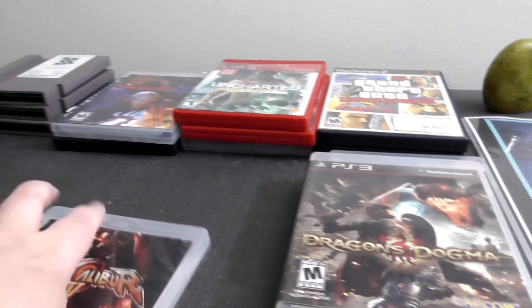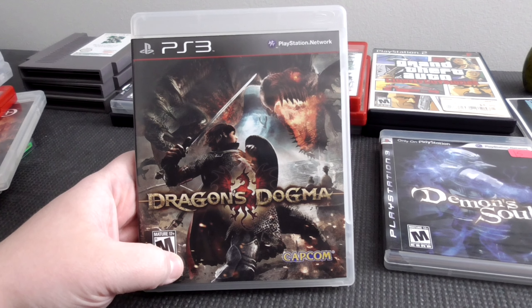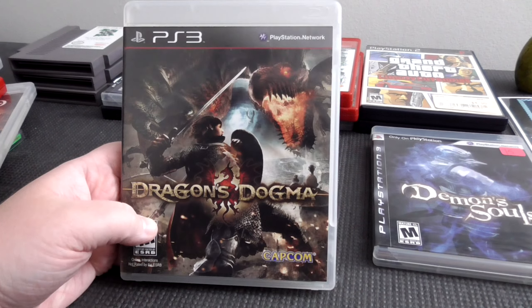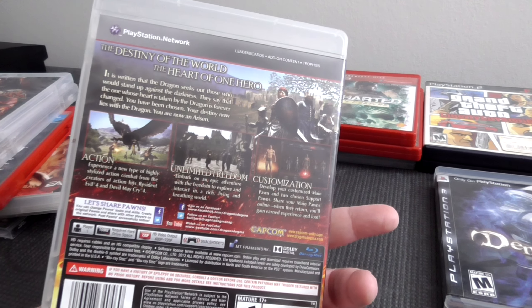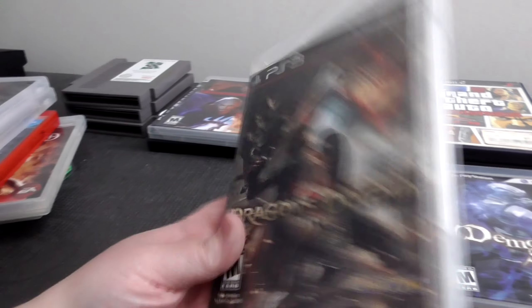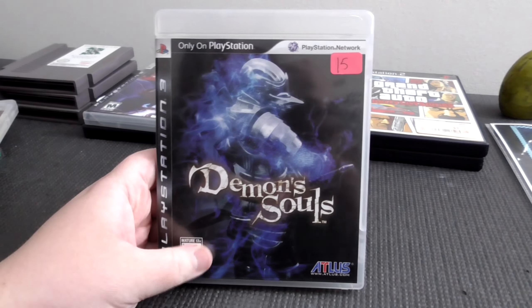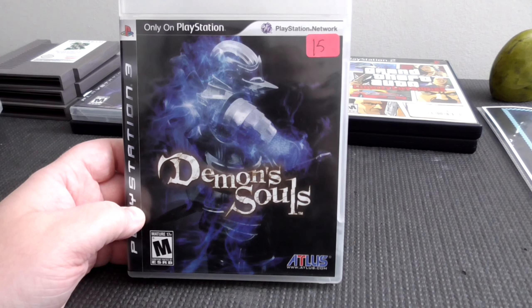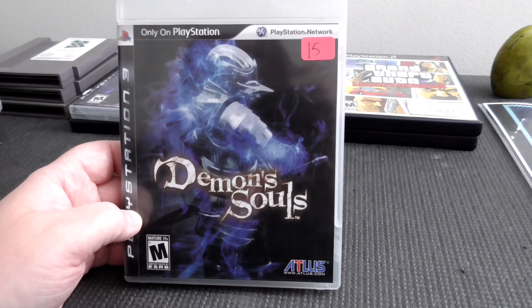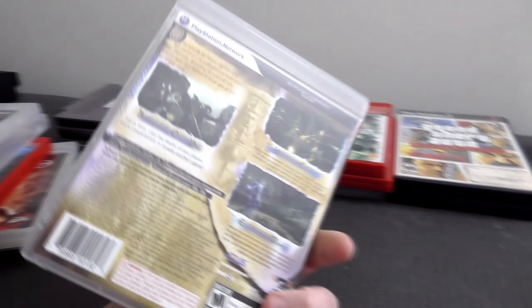Dragon's Dogma — and this one's complete. I've never seen any footage of this game. I've always known about it but just never checked it out. We picked that up; the vendor at the table was a big fan of it, and Shelby was curious too, so we thought we'd check it out. Demon's Souls — this is supposedly one of the really common games for PS3 that everybody has, but we could not find it anywhere at this convention. We found only one or two copies, and we picked up the better one, complete. I'm not really into Souls games, but she is.